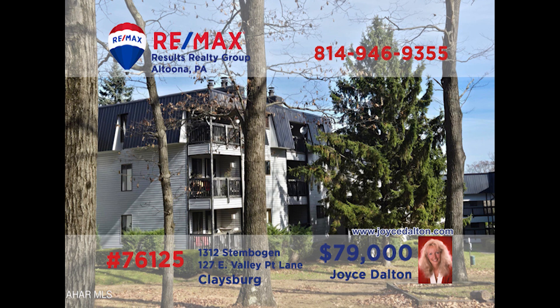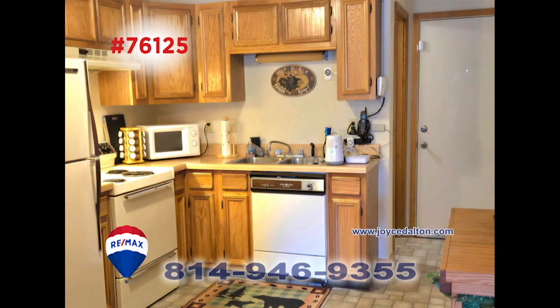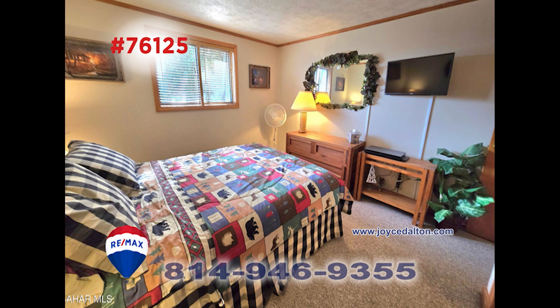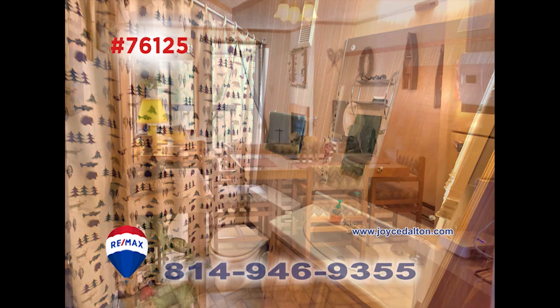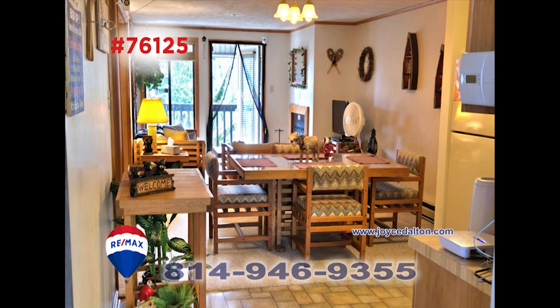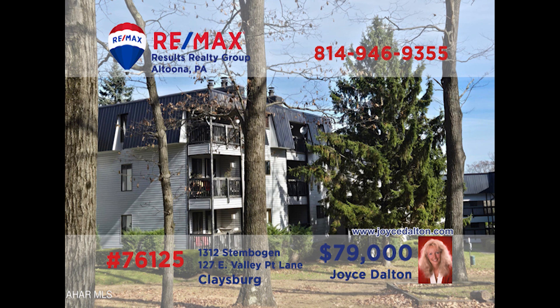Blue Knob is our next stop to see this fully furnished condo presented by RE-MAX Hall of Famer Joyce Dalton. This find is the perfect getaway for you and your family, or rented out for additional income. This two-bedroom unit is located on the third floor, giving you amazing views from the balcony. Located near the indoor and outdoor pools and relaxing hot tub, this is one you need to see. Contact Joyce and ask her for an exclusive tour.